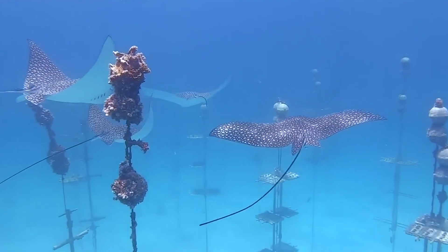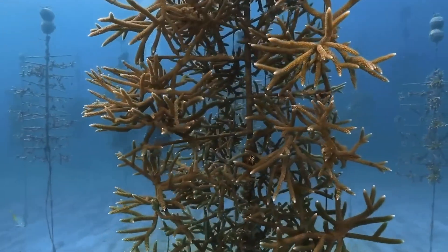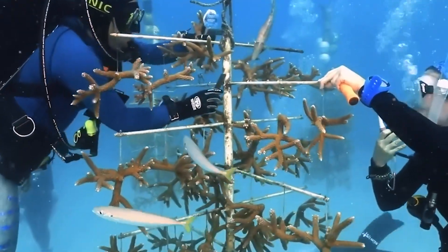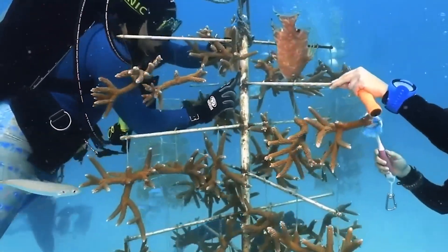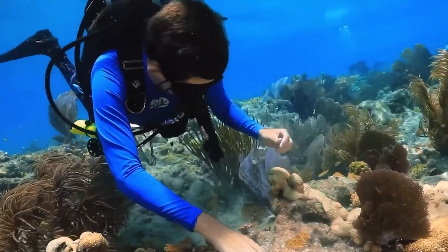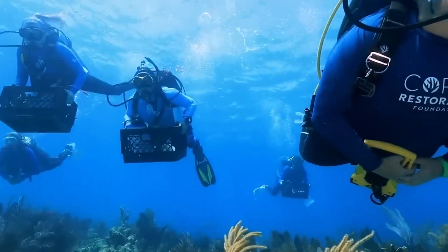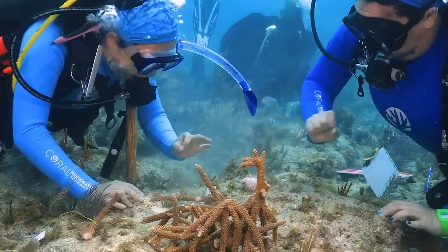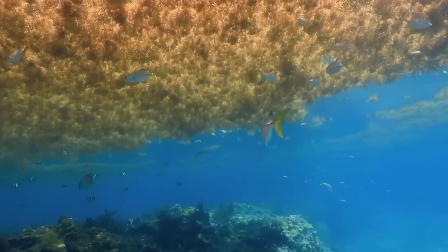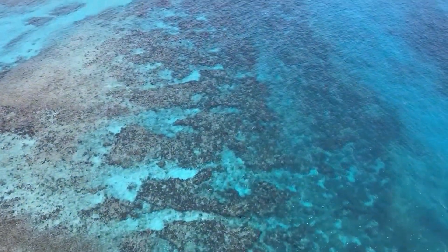Ultimately, the Dubai Reef project leaves a lasting legacy of environmental leadership and stewardship for future generations. By championing bold initiatives that prioritize planet Earth's well-being, Dubai sets a precedent for responsible development and sustainable growth. The project's success underscores the transformative power of visionary leadership, innovative thinking and collective action in building a more sustainable and equitable world. Will Dubai succeed in building the reef and setting a new standard for eco-friendly mega-projects? Let us know your thoughts and share any similar successful projects you know of.